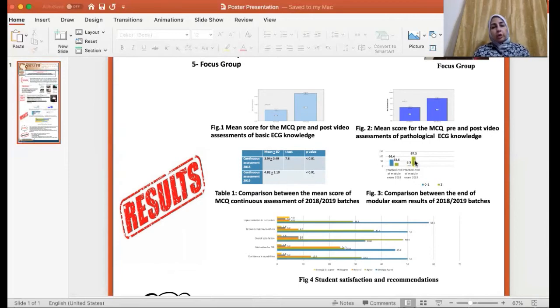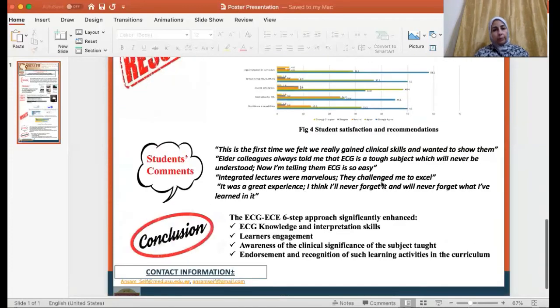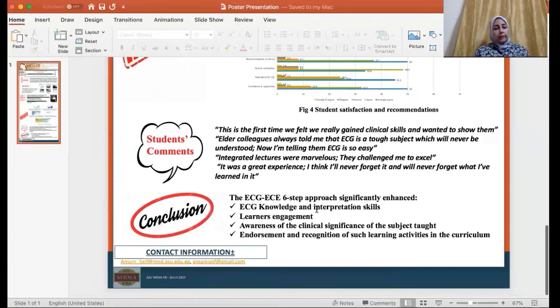Moreover, the percentage of students who got the full mark at the end of semester exam was significantly higher in the 2019 batch compared to the 2018 one. About two thirds of the students were satisfied with the approach as a whole and would recommend its implementation in the new curriculum. We can conclude that the ECG early clinical exposure six-step approach significantly enhanced students' knowledge and skills about the topic, as well as their endorsement of such learning activities in the new curriculum.